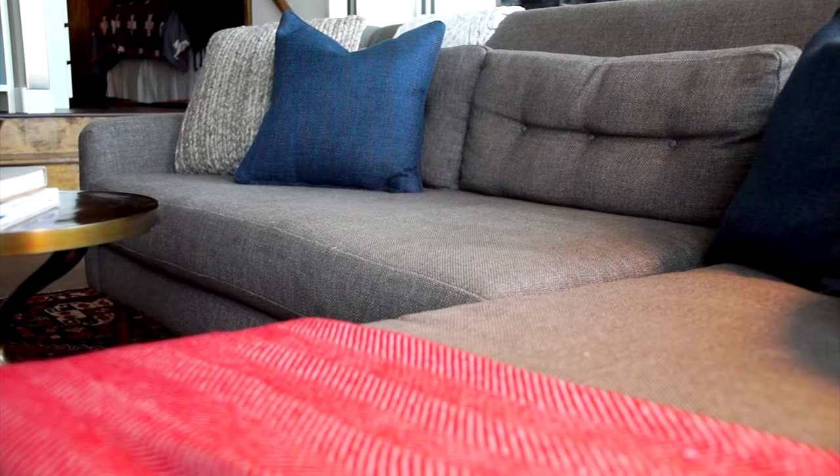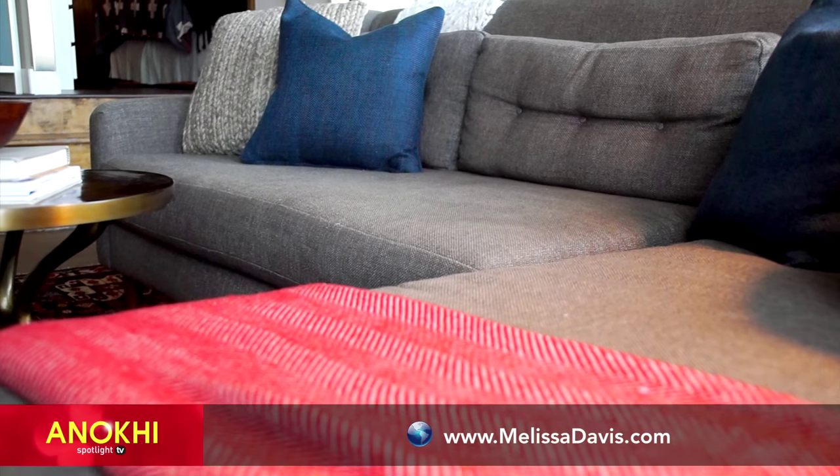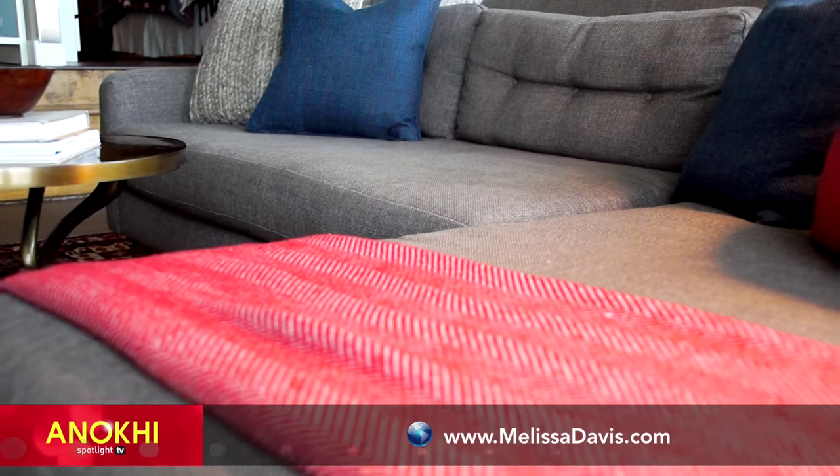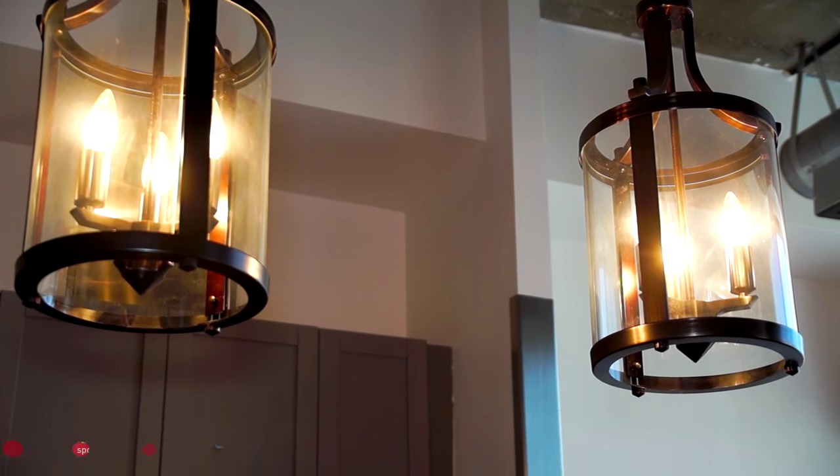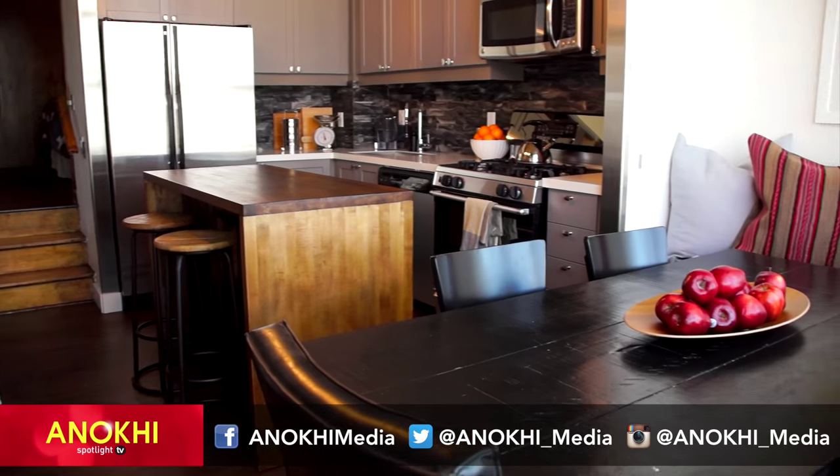For more on Melissa Davis and her designs, visit melissadavis.com. For more on our show, visit enokimedia.com, our YouTube channel, and don't forget to interact with us on Facebook, Twitter, and Instagram.